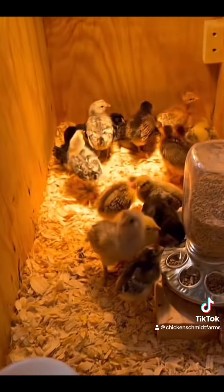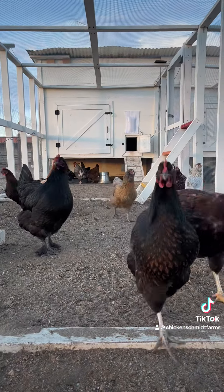With your chicks, you'll also need a heat source, wood chips or other bedding, a brooder, feeder, waterer, and chick starter. All of these items in their most basic forms will run you around $88 depending on brand and location.